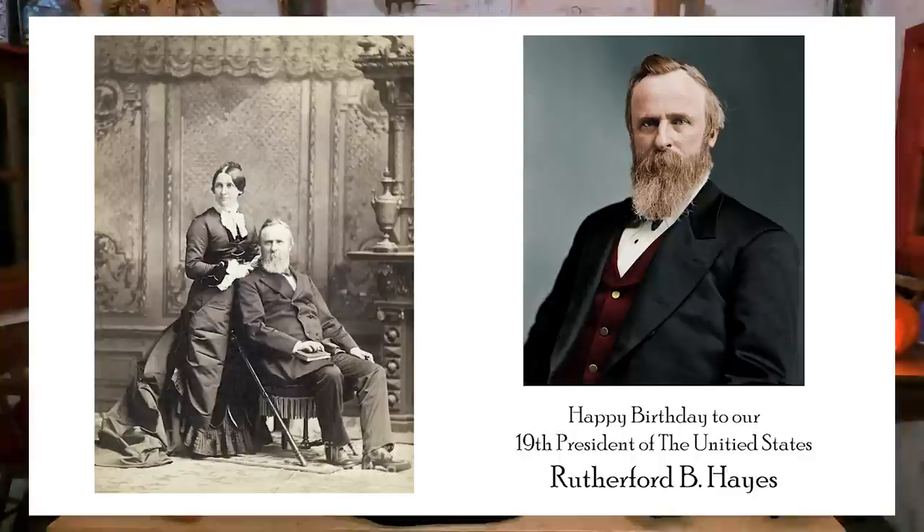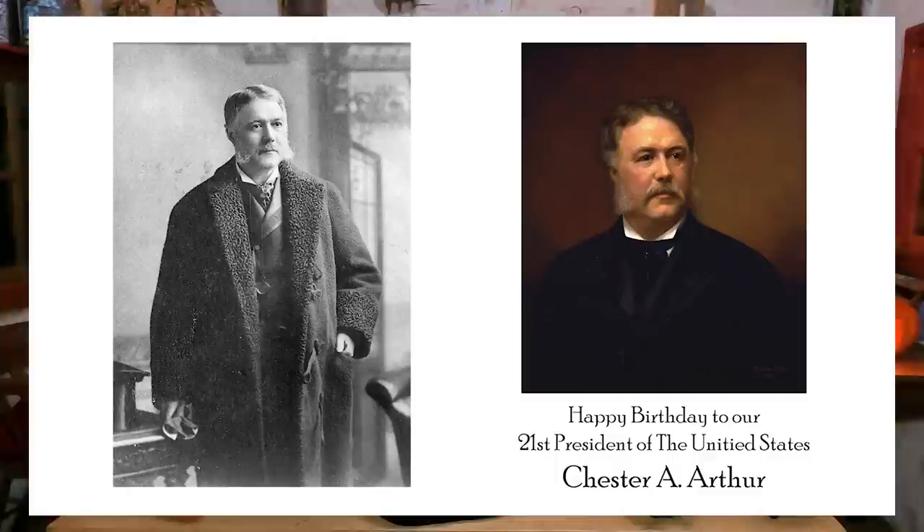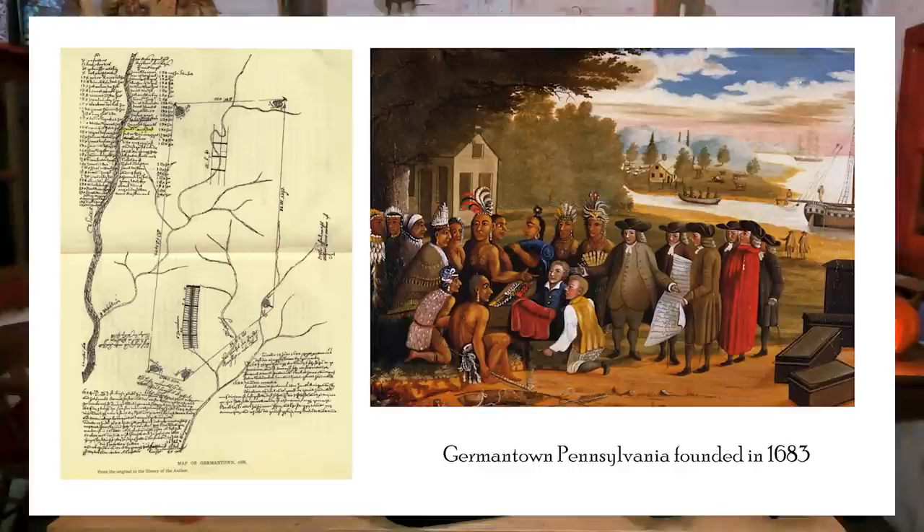October 4th, 1822 — happy birthday to Rutherford B. Hayes, our 19th President of the United States. October 5th, 1829 — Chester A. Arthur, our 21st President — happy birthday. October 6th, 1683 — the first immigrants come to Pennsylvania from Germany and found Germantown. That's very important because it's a huge influence in Pennsylvania even today — you see a lot of Dutch influence in art and cooking. Pennsylvania Dutch, which is also what the Amish kind of speak today.